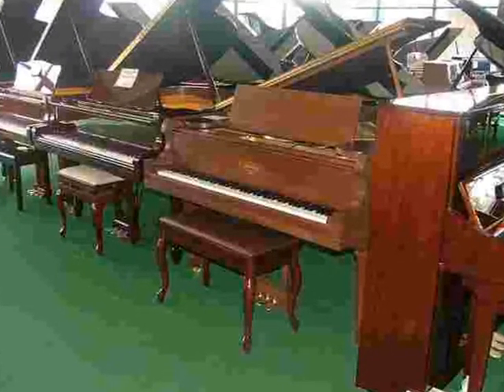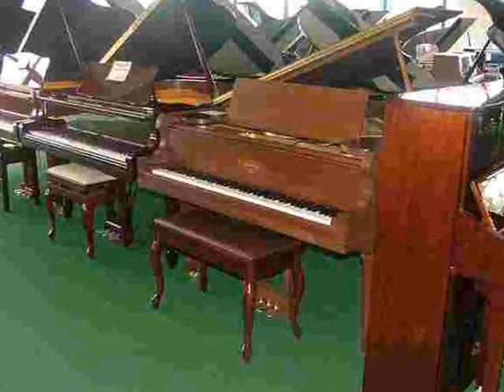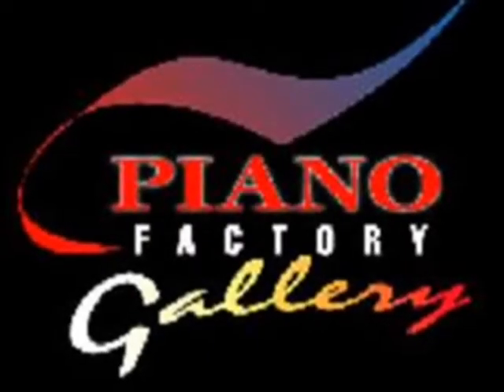Piano Factory Gallery. We don't just specialize in pianos — Piano Factory Gallery specializes in people.